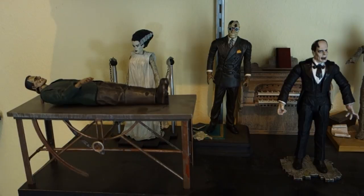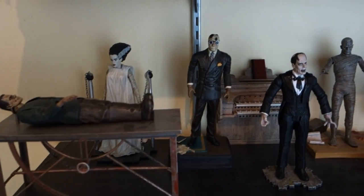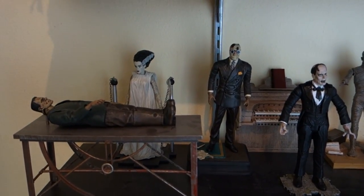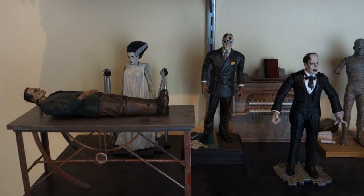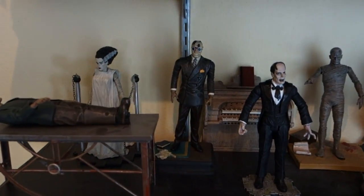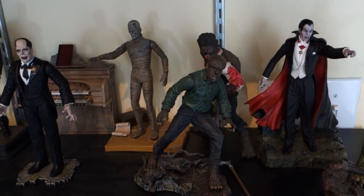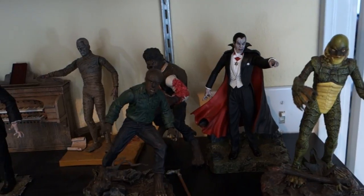Coming across here we have my Universal Horror figures from Diamond Select. These may not be the best figures but they represent the beginning of it all — the movies that got me into horror, ones I still go back to a lot. We've got Frankenstein's Monster on the table, the Bride, the Invisible Man, Phantom of the Opera, the Mummy, the Wolfman in both original and remake versions, Dracula, and the Creature from the Black Lagoon.